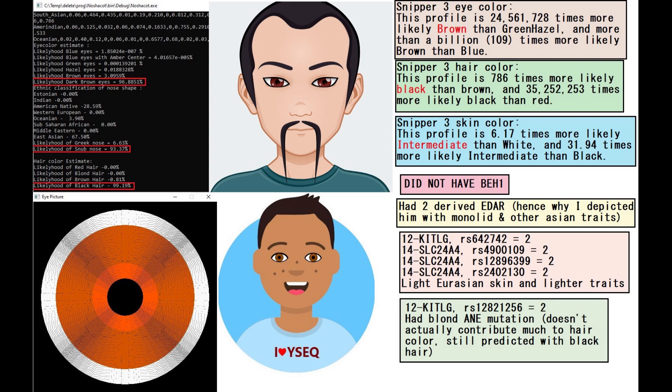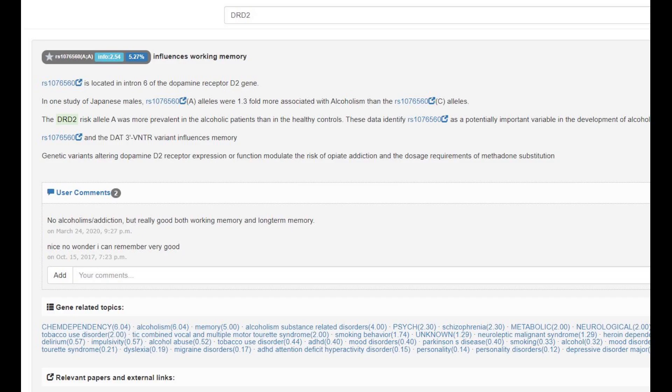What's interesting is that in the Keto-G variation, he had the blonde ANE mutation — the blonde ancient North Eurasian mutation. But it doesn't actually contribute much to hair color; he's still predicted to have black hair with both HIrisPlex and Nashakot, which take this mutation into account. So this mutation is just not particularly important. People look at this and say ancient North Eurasians must be the origin of blonde hair — but no, it's a very insignificant mutation and doesn't play a big role in hair color.